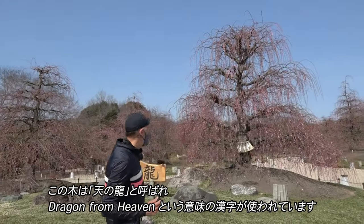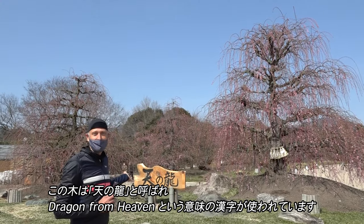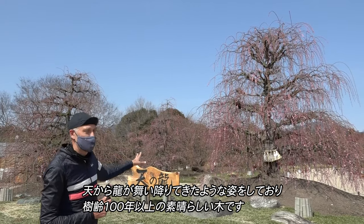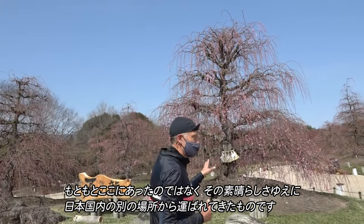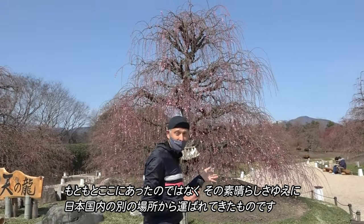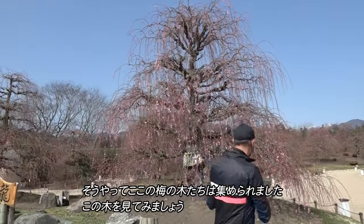This is called Ten no Ryu. The kanji for this means the dragon from heaven. So this is the dragon from heaven coming down, and it's a wonderful example that has over a hundred year history. It's not from this place — it was taken from another part of Japan because it was such an amazing tree. So they made this collection here.